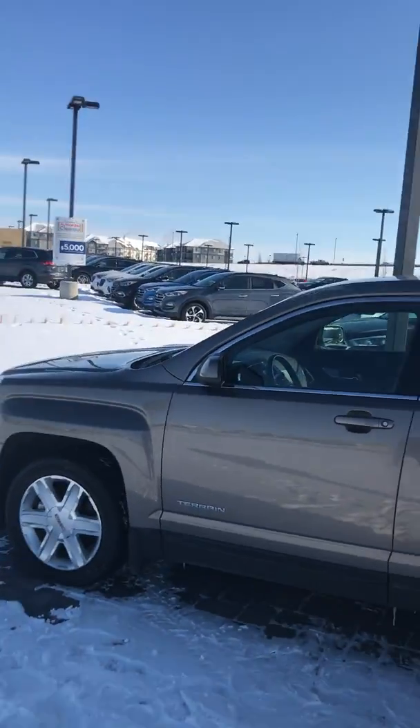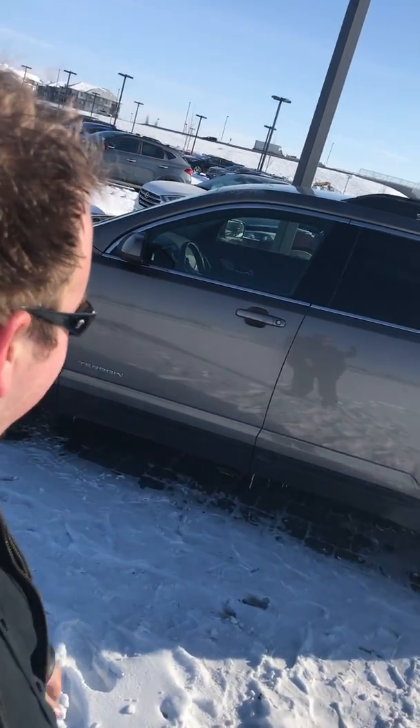Hey Tester, this is Alex from River City Hyundai just shooting you a quick video of the GMC Terrain that you are inquiring about.